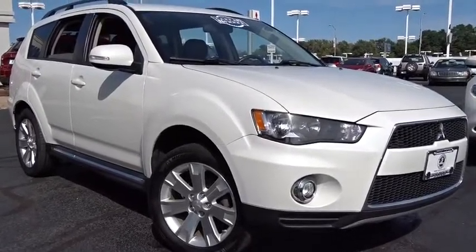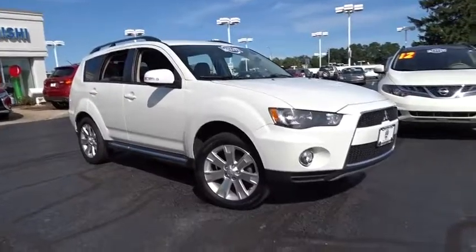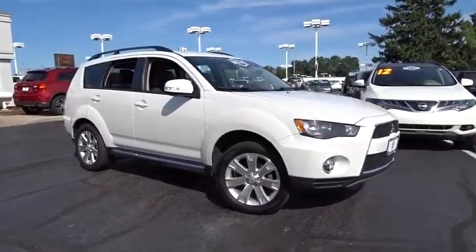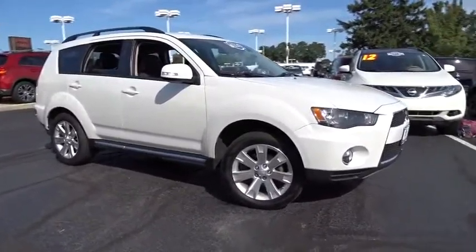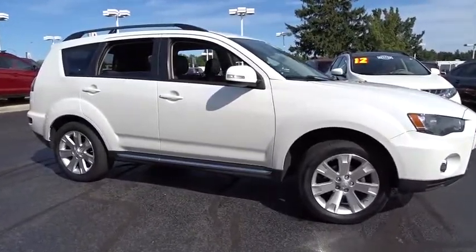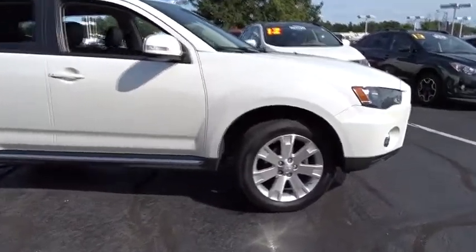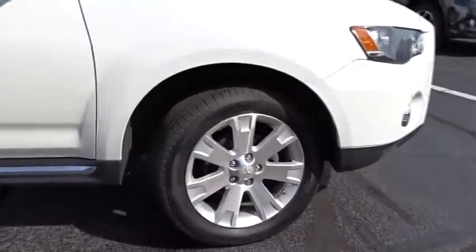The 2013 Mitsubishi Outlander. A versatile crossover with power to spare, Outlander boasts an upgraded level of interior comfort and advanced technological features to give you control over every element of your drive. With super all-wheel control and a five-star frontal and side impact crash test rating, peace of mind comes standard.